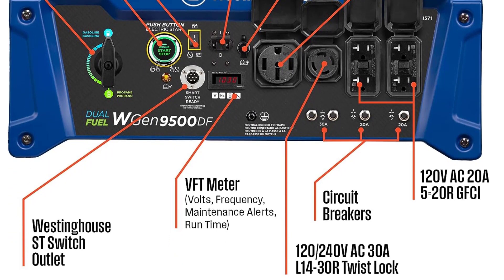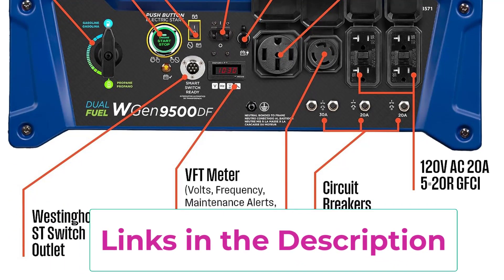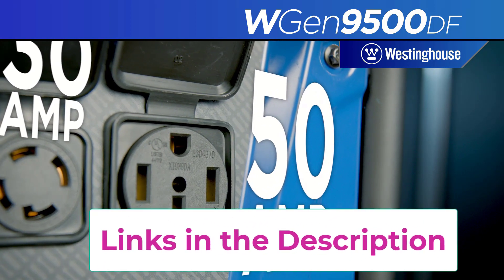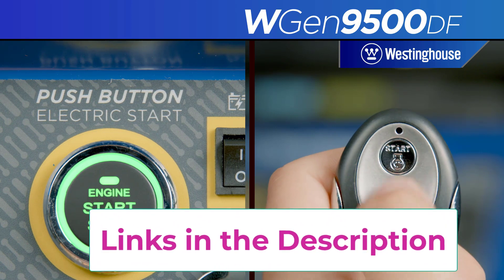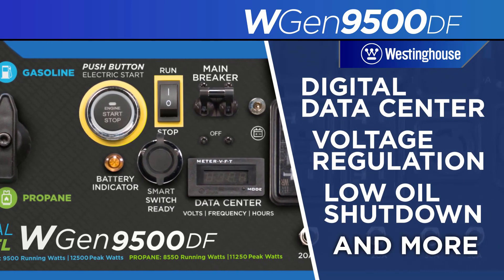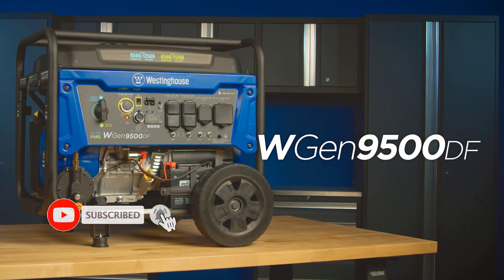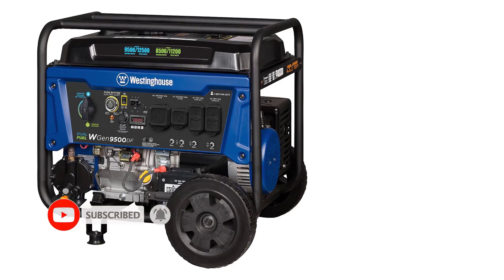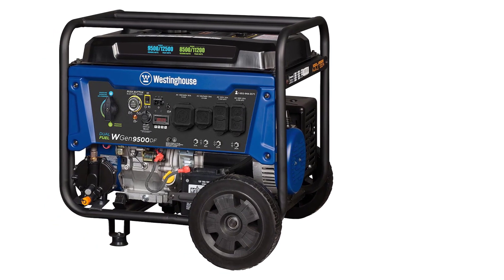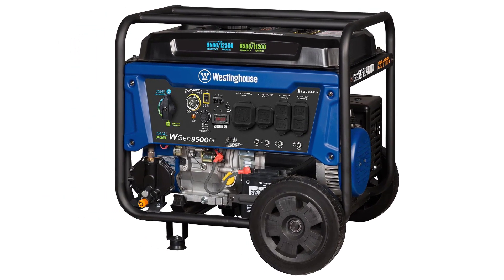Remote start with included key fob, electric and recoil start, up to 12 hours of run time on a 6.6-gallon fuel tank with fuel gauge. Features two GFCI 120V 5-20 standard household receptacles, one transfer switch ready 120V L14-30R, and one RV ready 120-240V 14-50R. All outlets have rubber covers for added safety, powered by a heavy-duty 457cc Westinghouse 4-stroke OHV engine featuring a long-lasting cast iron sleeve with automatic low oil shutdown and digital hour meter.